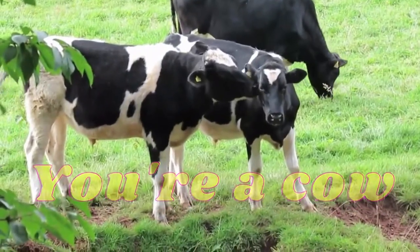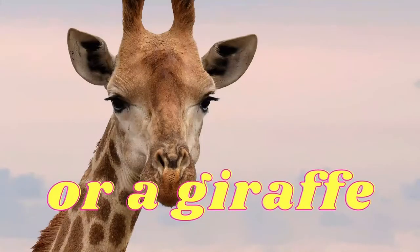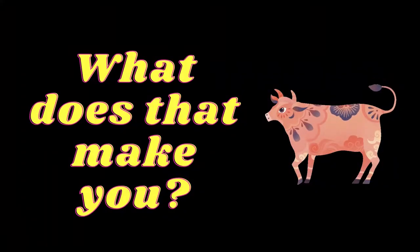Imagine you're a cow, or a deer, or a giraffe. What does that make you? An even-toed ungulate.